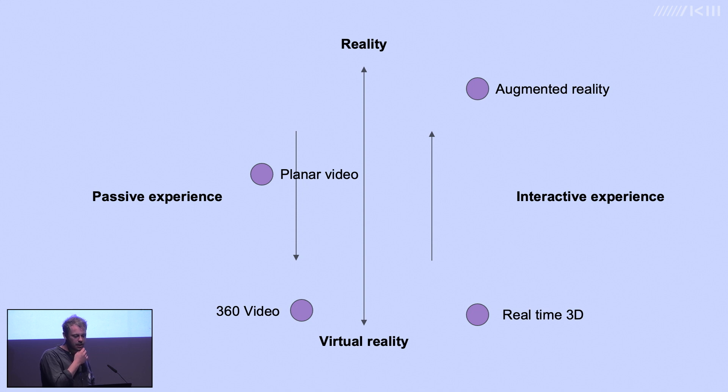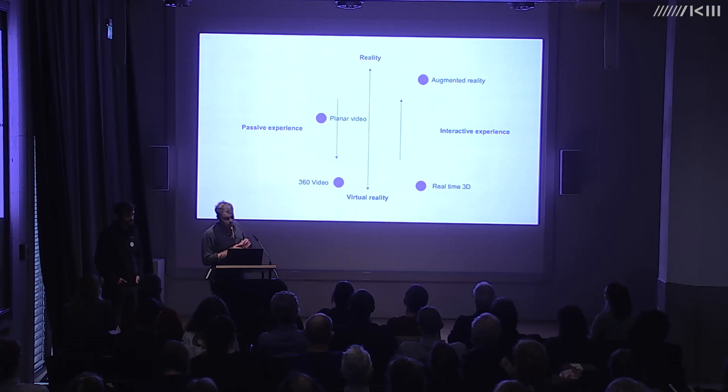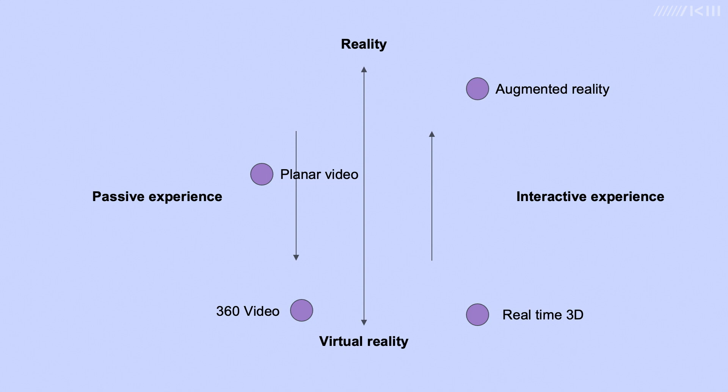For example, 360 video — like any video file — gives the viewer no ability to alter the narrative other than turning their head. But viewed through a headset it goes a long way toward creating a virtual reality, so it could be situated in the bottom left of the diagram: passive but toward virtual reality. Artworks that use real-time 3D rendering can be very interactive and user-led, placing them on the virtual and interactive side.